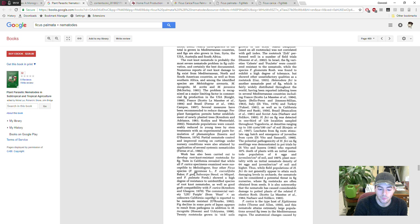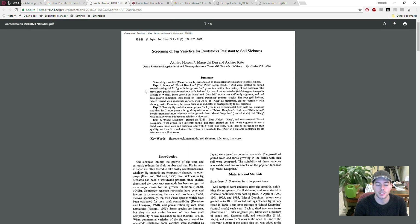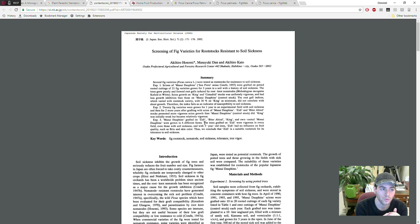Here's a study done in Japan, where they grew 21 fig varieties for three years in soil basically riddled with root-knot nematodes — also known as soil sickness. They concluded that ZD is actually a very suitable rootstock for tolerance to root-knot nematodes. I don't know what the hardiness of ZD is, but it probably is pretty hardy because it is a Ficus carica species. It might be another great choice for grafting onto and using as rootstock.